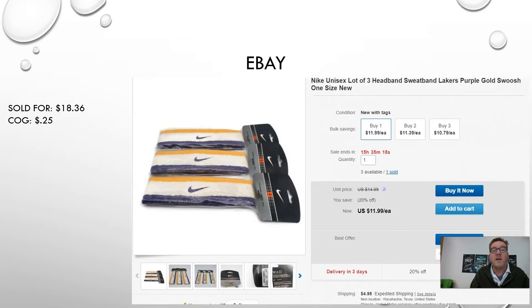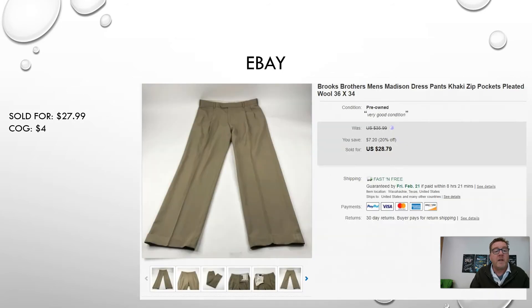The next item is also an eBay sell — these sold for $18.36, once again at an average cost of 25 cents. Interesting thing about these: they're the Lakers colorway — purple, gold, and white. With the sad passing of Kobe Bryant, I don't know if that had anything to do with it or if it's just a regular Lakers fan, but that was a sad day. I'm a big basketball fan — rest in peace Kobe, and all the others, his daughter and all the people who lost their lives that day.